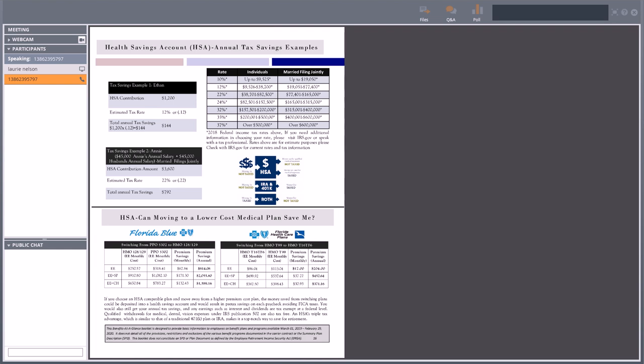On page 16, we show how the HSA can potentially save you on premium as well. Not only do you get a tax benefit if you're contributing to the HSA, but there are also savings by moving to the HSA plan in terms of premium. For example, if you move from the PPO 5302 to the Florida Blue individual HSA plan, your annual savings is $814.08. That might be worth putting into the health savings account. If you spend less than $814 throughout the year, you can roll that into next year and have it available for future years — and if there's ever a worst-case scenario, you'll have quite a bit saved up in your HSA.